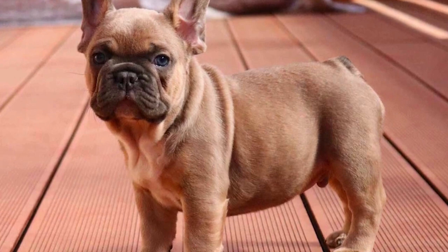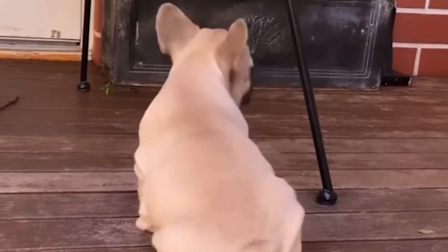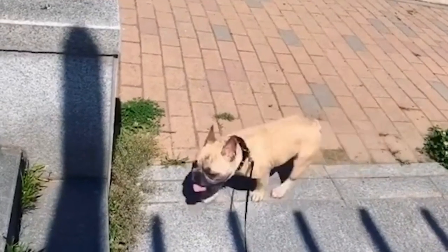Number 3: Brindle Beauty. Let's talk about the Brindle French Bulldogs. Their unique coat pattern features dark stripes on a lighter base, resulting in a mesmerizing appearance. Their vibrant personality matches their stunning looks, making them a true standout.